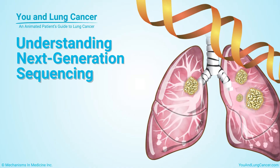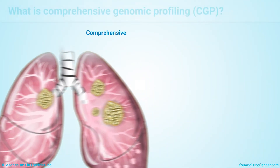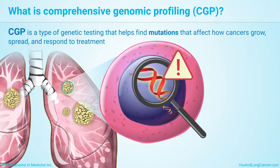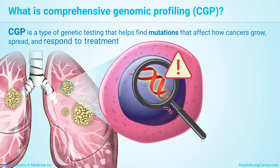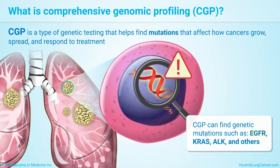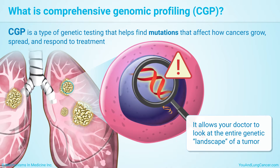Comprehensive Genomic Profiling, or CGP, is a type of genetic testing. It helps find changes in genes called mutations that affect how cancers grow, spread, and respond to treatment. For example, CGP can find genetic mutations such as EGFR, KRAS, ALK, and others. It allows your doctor to look at the entire genetic landscape of a tumor.